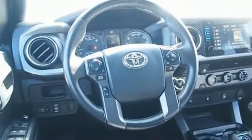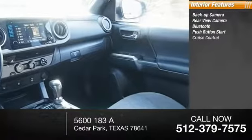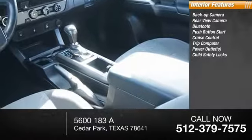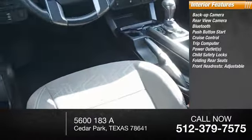Inside you'll find a backup camera, rear-view camera, Bluetooth, push-button start, cruise control, trip computer, power outlets, child safety locks, folding rear seats, and front headrests adjustable.